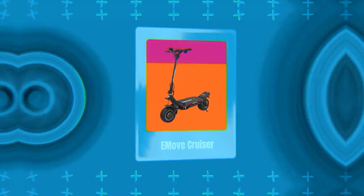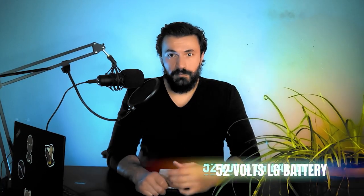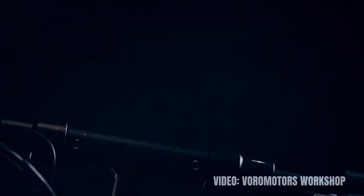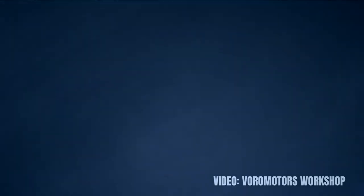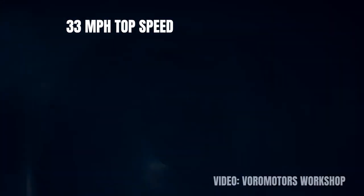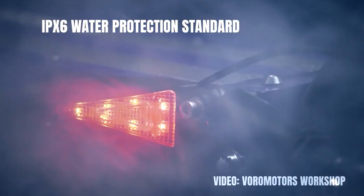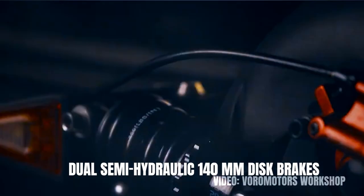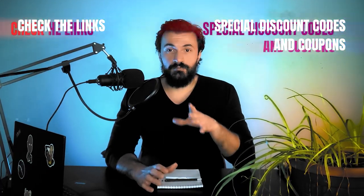Bonus long range scooter number two that doesn't destroy your budget is the E-Move Cruiser with a range of 62 miles on a single battery charge provided by the 52 volt LG battery. In my opinion the E-Move Cruiser is one of the best electric scooters in the world simply because it performs very well while also being fairly affordable. The scooter is very popular and has been one of the best selling mid-price models for years. You will get a top speed of 33 miles per hour powered by a single 1600 watt hub motor and a very strong IPX6 water protection rating. You also get dual semi-hydraulic 140 millimeter disc brakes, adjustable front dual foam spring loaded suspension and dual rear air suspension. Check the link in the description and use coupon code E-Scooter Nerds for a discount.